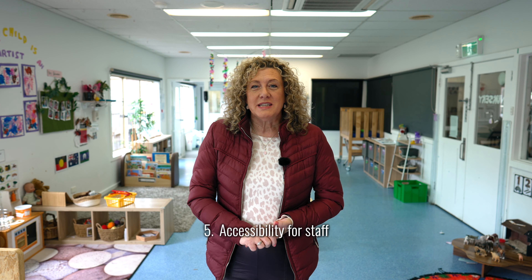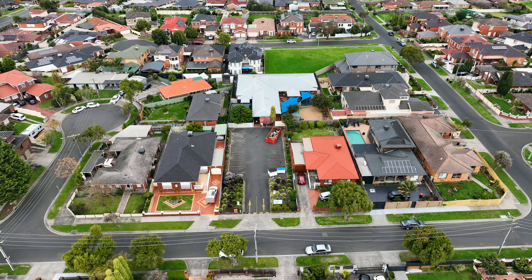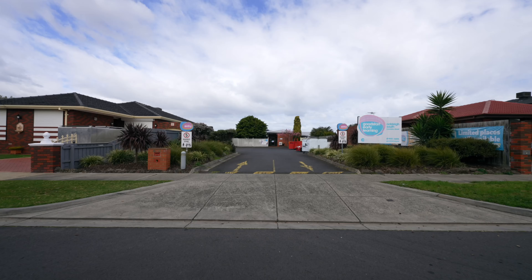Number five: accessibility for staff. The centre is located in an area where staff can walk to work or take public transport. They can drive and park their car on site with ease.